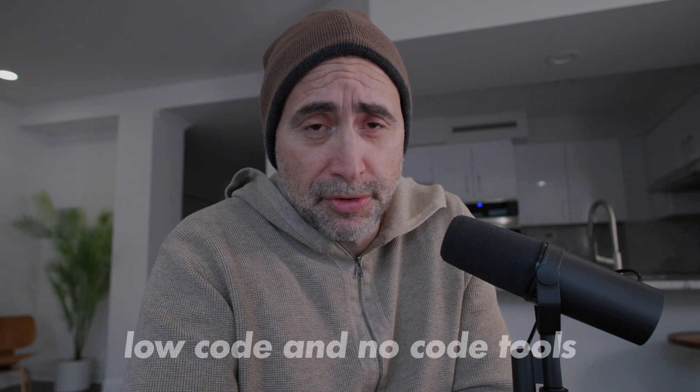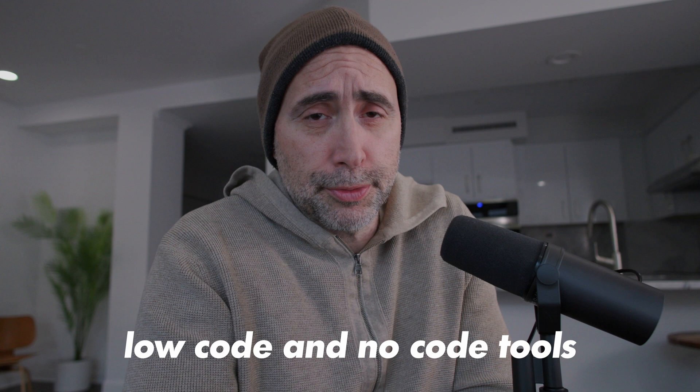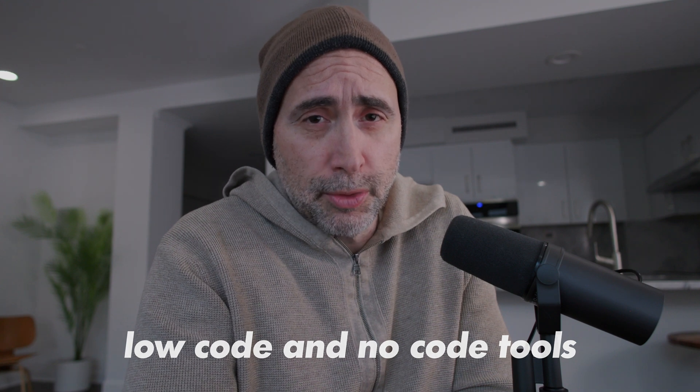I've been talking about low-code tools for a while on this channel. I've been a developer since 1994, but I think that low-code and no-code tools are very relevant today for professionals in the game. As a coder or developer, you're not necessarily going to be running to code every single time.